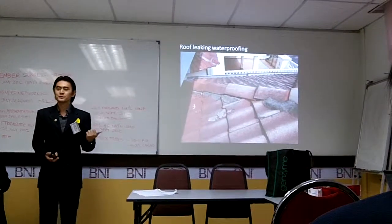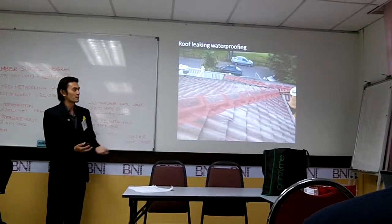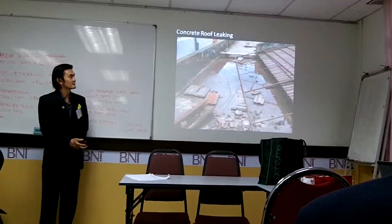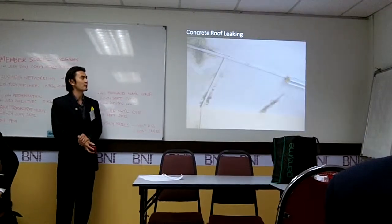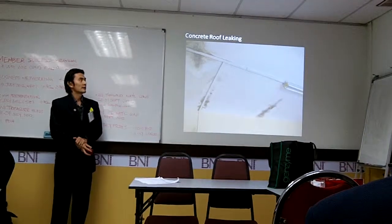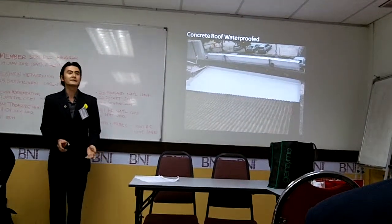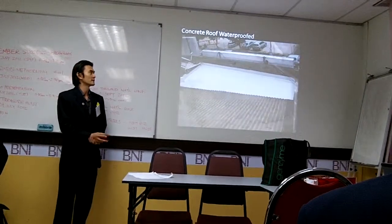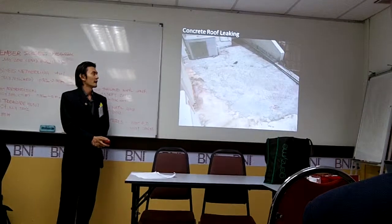We do roof leaking repair like this, and this is what we do with proper waterproofing membranes on top. This is a fully retained sealant patching. This is also a concrete roof where they frequently have a seepage issue. What we do is we waterproof it — properly clean it, prepare it, and overlay elastomeric membranes, which is a membrane that prevents water from seeping in.